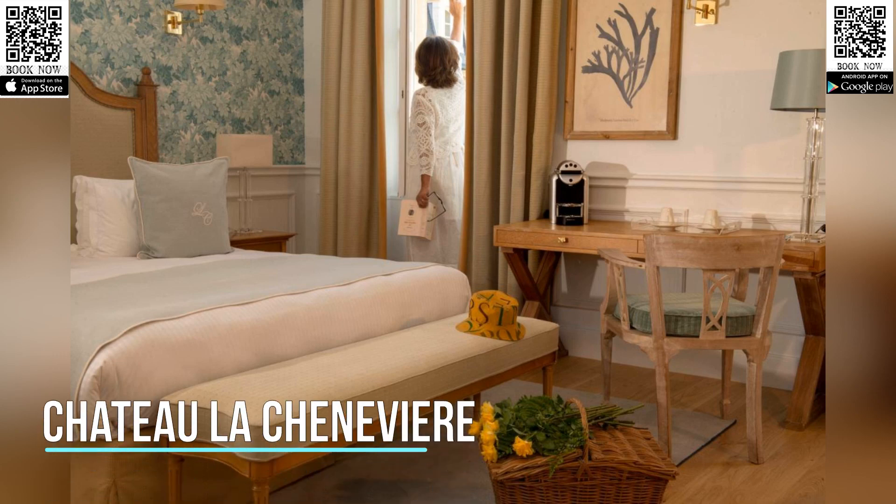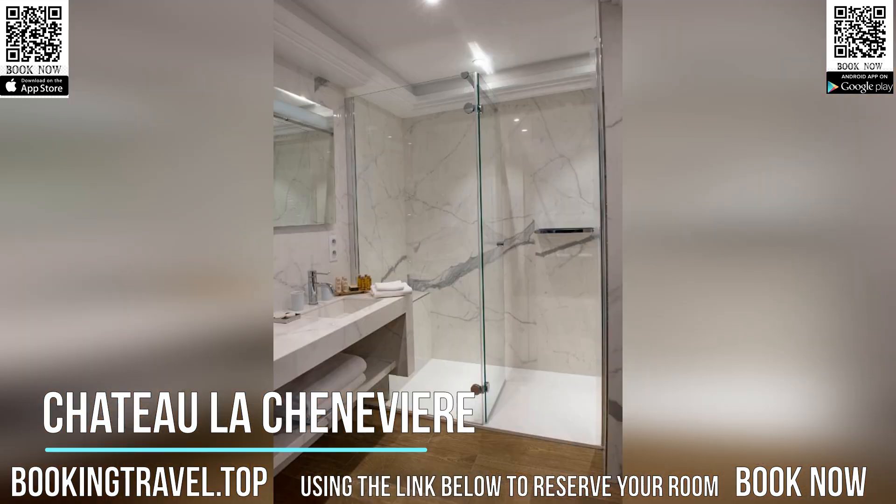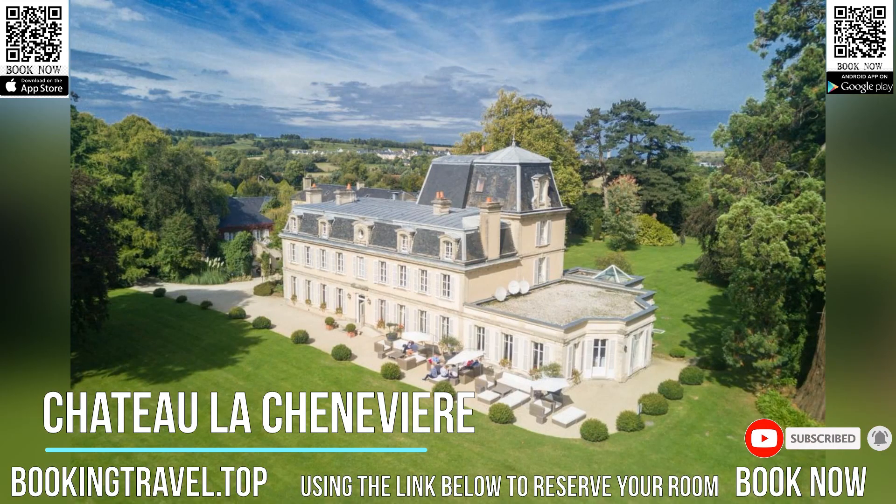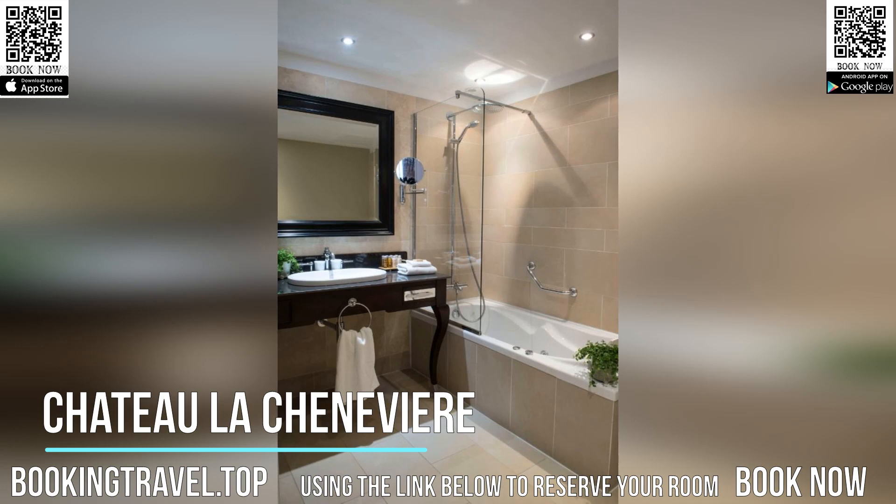At Port-en-Bessin, located between the D-Day Landing Beaches and the town of Bayeux in the heart of historic Normandy, stands the charming 18th-century Chateau La Chenevière. The chateau delivers the cozy charm and mannerisms of an old English manor decorated with genuine period furniture and contemporary accessories and fabrics.